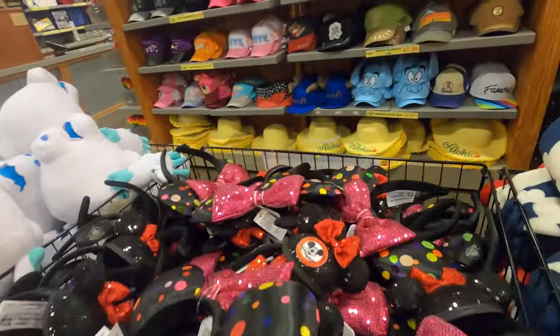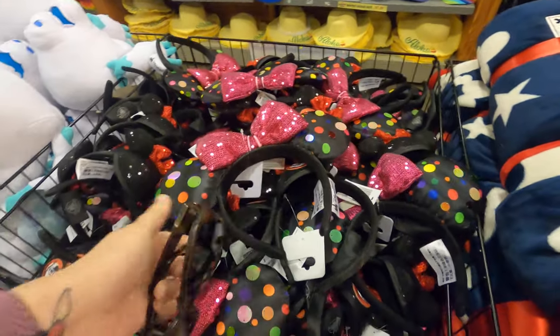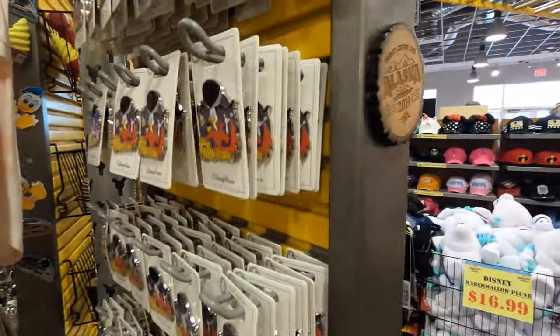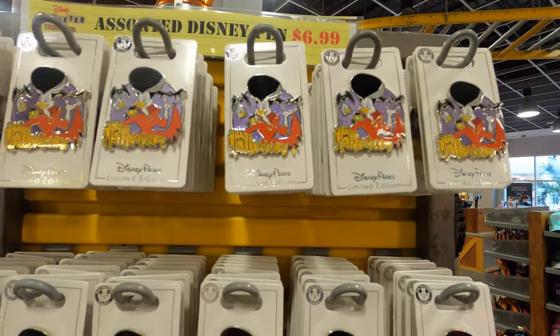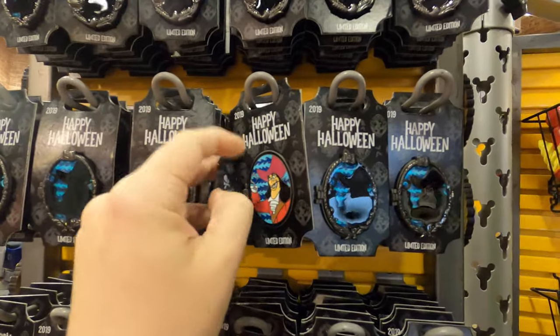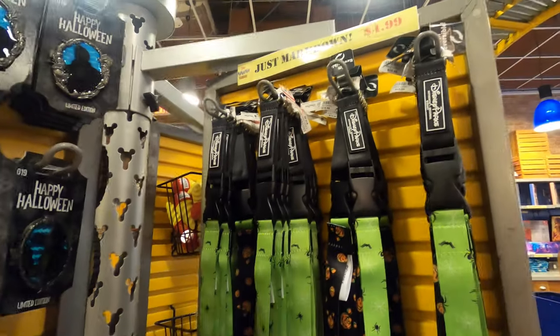Oh, they have the cute polka dot ears - I love the polka dot ones! Hand me a buggy. All right, so pens are still 6.99. They have these Halloween ones. Can you feel the love tonight - that's sweet. They still got these Halloween ones at 6.99 with the bad guys and Jafar. More Halloween lanyards at 4.99.